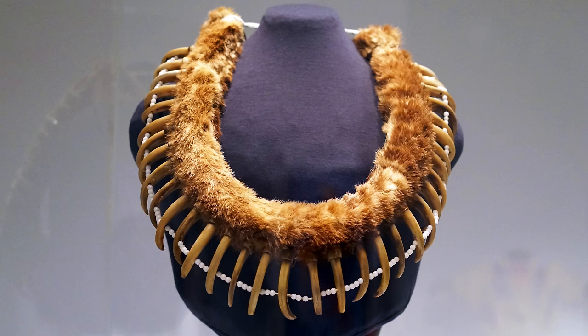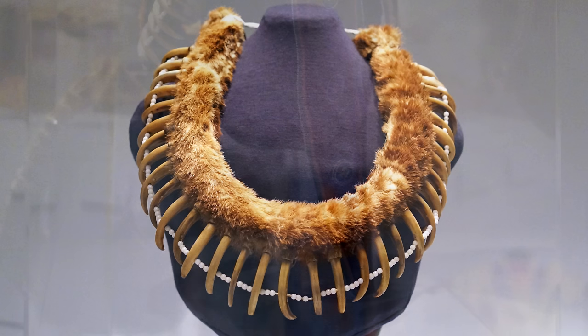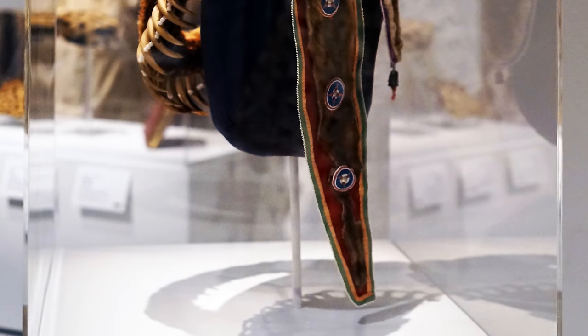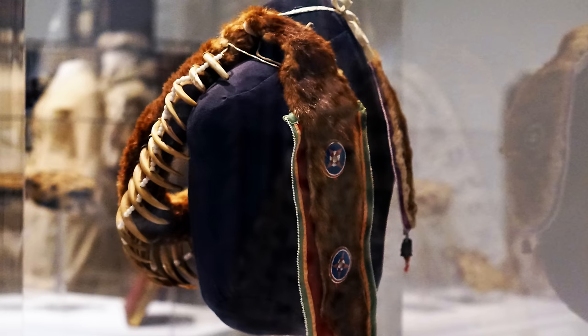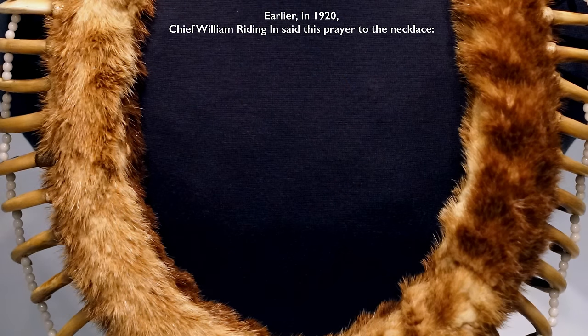In February 1998, a group of Pawnee people came to the Denver Art Museum to visit this necklace and to speak to it. William Ridingin, a Pawnee man, said the following prayer to the necklace.